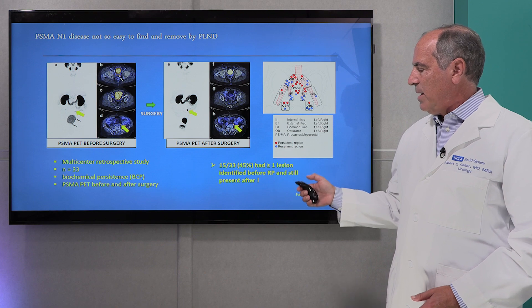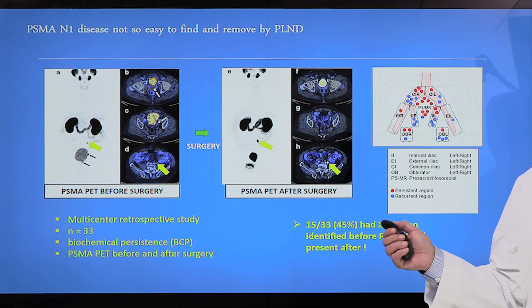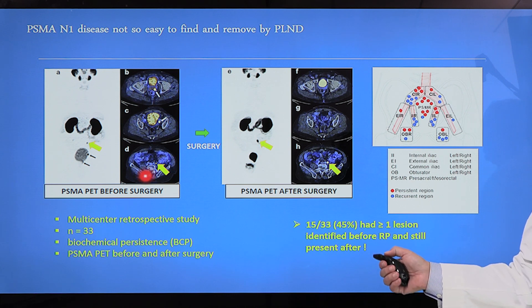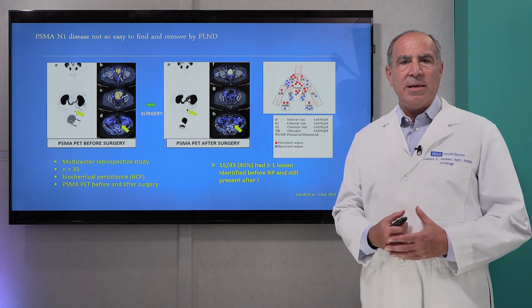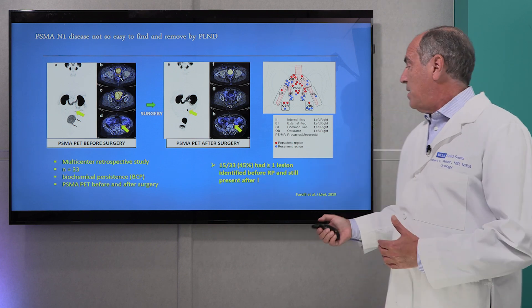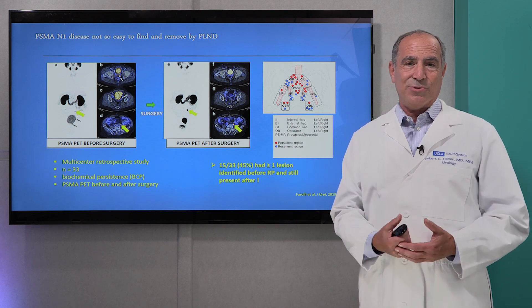This paper published by another group shows a man who had a PSMA PET scan with a single site of disease in a lymph node indicated by the arrows. The surgeon attempted to remove it, knowing approximately where it was located. But after surgery, it was still there, because we have hundreds of lymph nodes in this area and it's very difficult for a surgeon to tell which lymph node might have cancer. They demonstrated that this was a common occurrence — the surgeon was unable to find the site of disease, and consequently the surgery did not work.